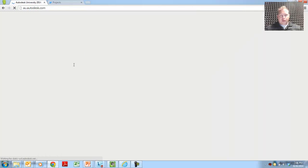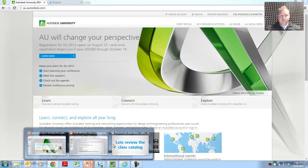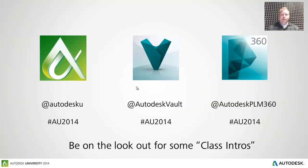We'll jump back to the homepage. When you get into the homepage, there's a lot of content here for you to absorb about AU and share with your coworkers and boss about why you should be attending AU 2014. Another thing I want to point out to help in your selection and create some awareness about the PLM and data management tracks: a number of our speakers are going to be releasing what we're calling a class commercial or class presentation over the next few weeks, so be on the lookout for those.